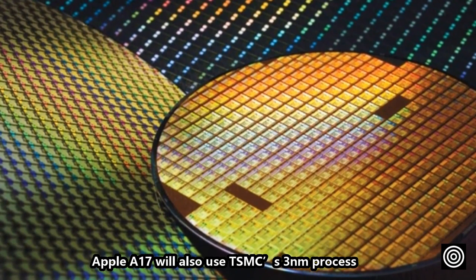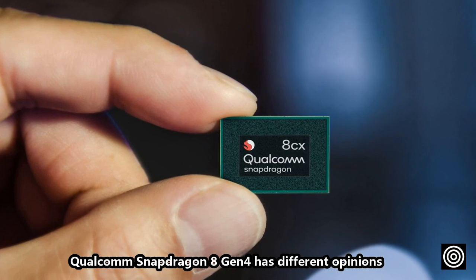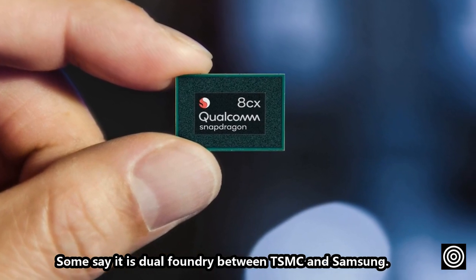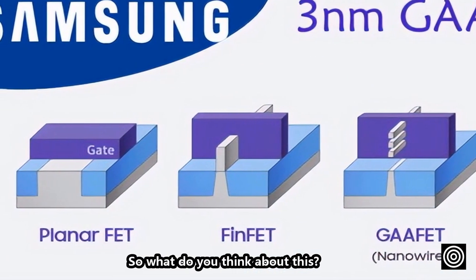Apple's A17 will also use TSMC's 3-nanometer process. Qualcomm Snapdragon 8 Gen 4 has different opinions — some say it is a dual foundry between TSMC and Samsung, while others say that everything is outsourced to Samsung. So what do you think about this?